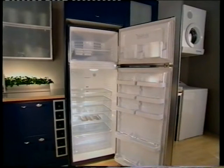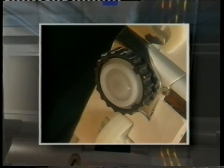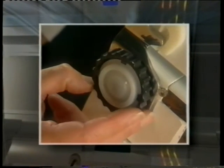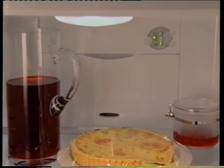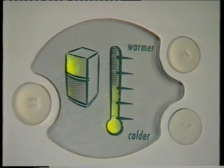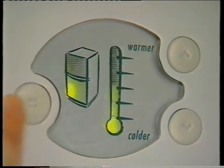On installation, always allow the refrigerator to run empty for approximately one hour before placing fresh food in the compartments. You'll notice your new refrigerator has rollers with thumb wheel height adjusters at the front to help you get your refrigerator level. The fresh food and freezer compartments are factory set to mid-scale. We recommend temperatures be lower than minus 18 degrees Celsius in the freezer and 3 degrees Celsius in the fresh food compartment for best long-term food storage.